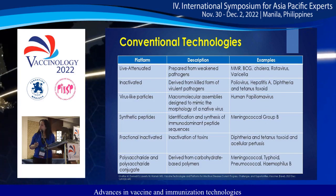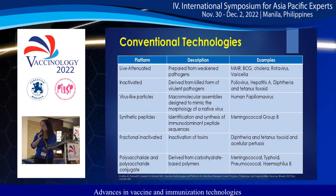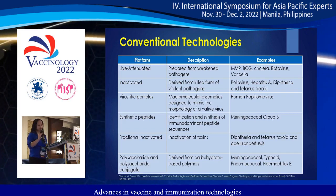For polysaccharide and polysaccharide conjugate vaccines, we have meningococcal, typhoid, pneumococcal, and Haemophilus influenzae type B.